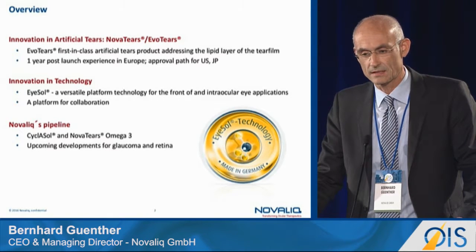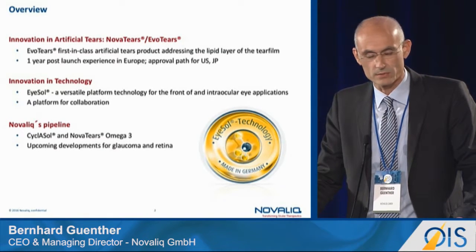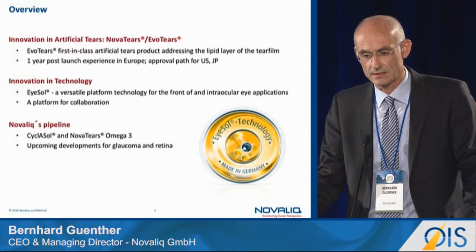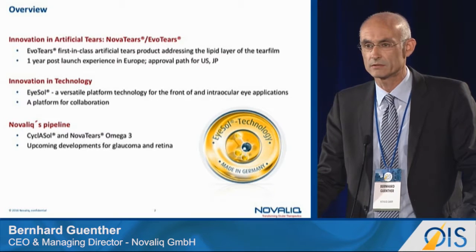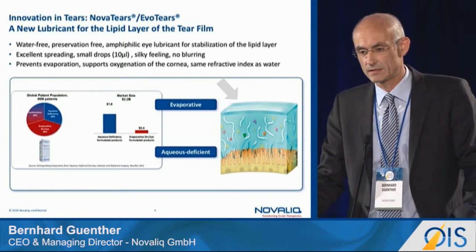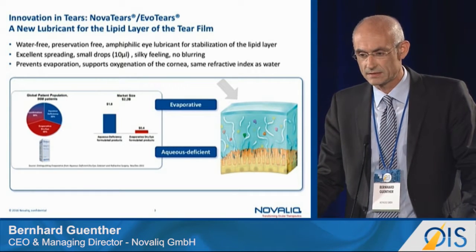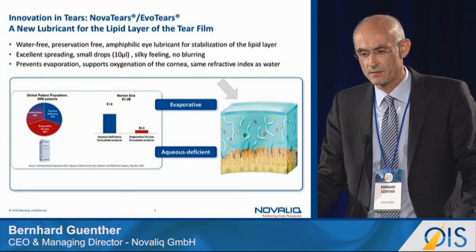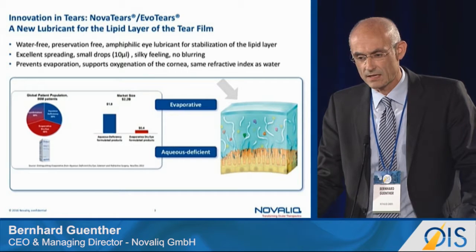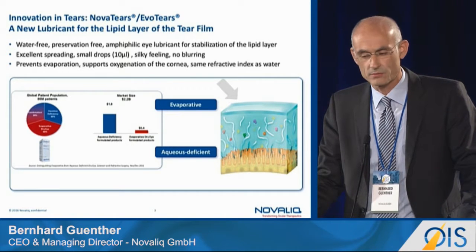Our pipeline mainly consists of an advanced cyclosporine A product — and to be clear, it is not a generic — an omega-3 fatty acid-containing product, and we have also addressed fields of glaucoma and retina. The lubricant for evaporative dry eye disease works by forming a mono-molecular monolayer above the underlying aqueous phase of the tear film, preventing it from evaporating too quickly.